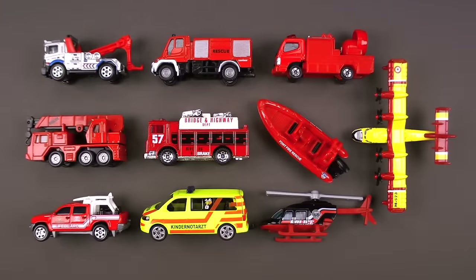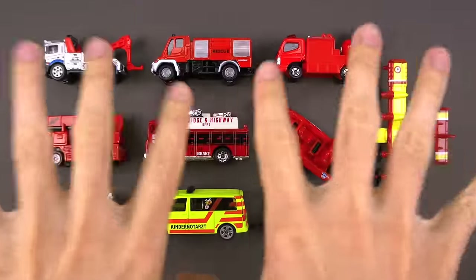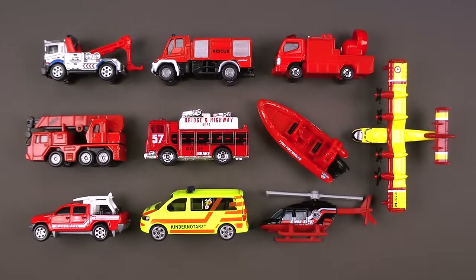Welcome back! Today we have more incredible emergency vehicles. These are so important — let's learn all about them right now.